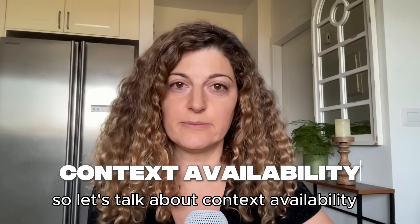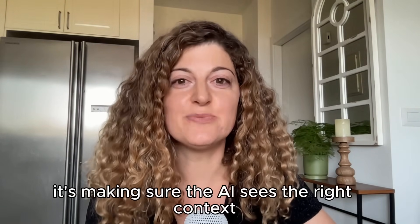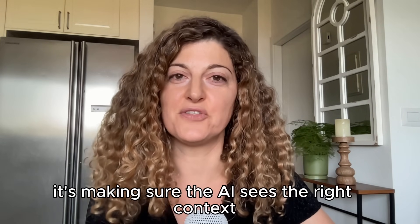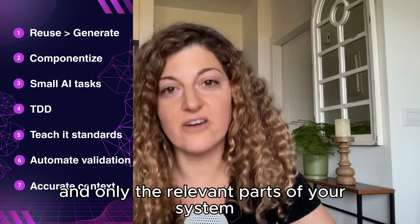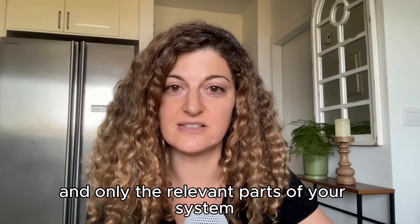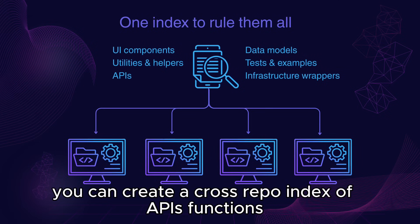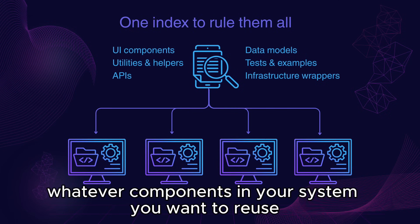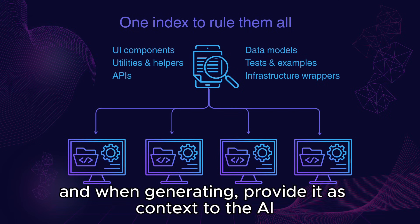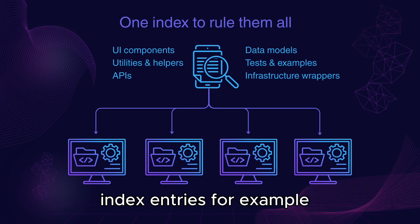So let's talk about context availability. The solution is not a bigger context window — it's making sure the AI sees the right context, the relevant context. That means connecting it to all and only the relevant parts of your system. You can create a cross-repo index of APIs, functions, tests, and whatever components in your system you want to reuse. And when generating, provide it as context to the AI, but make sure you provide only the relevant index entries.